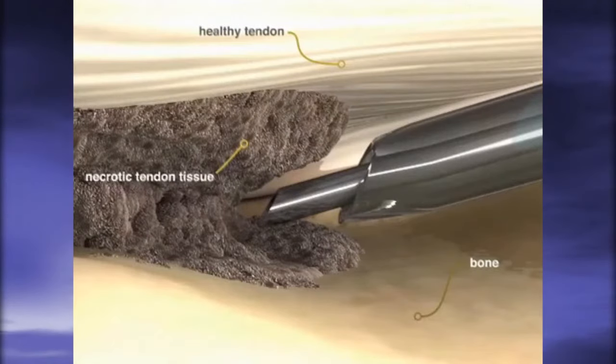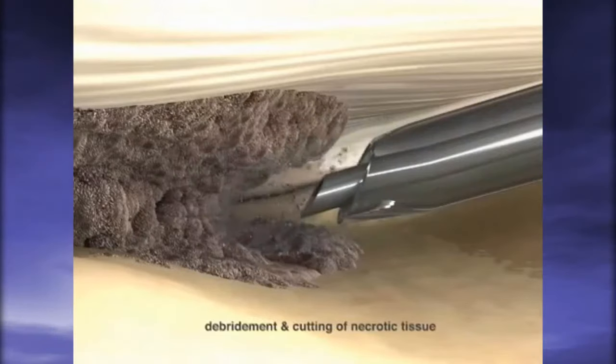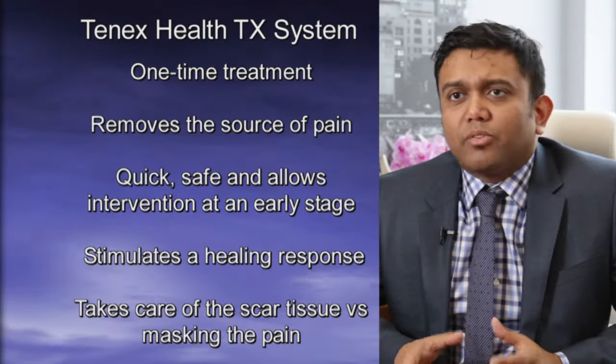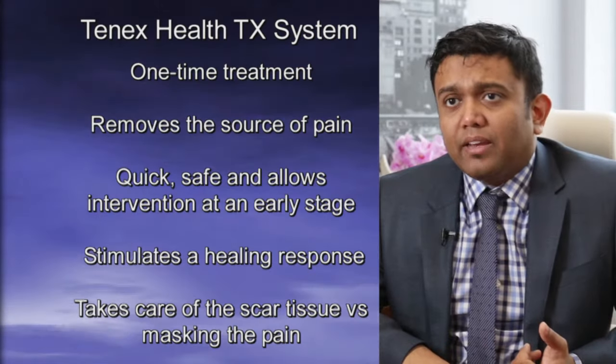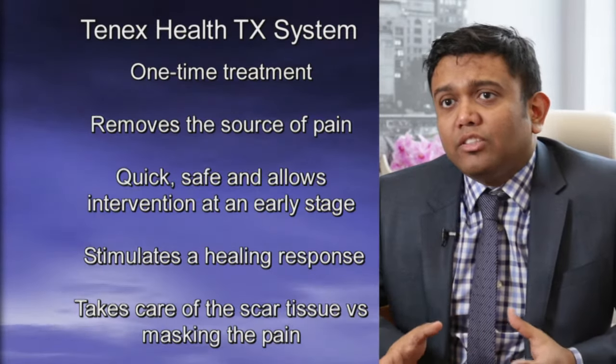The 10X procedure uses a similar technology to cataract eye surgery. It uses ultrasonic energy to break up the inflammatory tissue — doing the work of a scalpel but using a small needle. The 10X procedure is preferred over other treatments because it's a one-time treatment that actually removes the source of the pain, and it is quick, safe, and allows intervention at an early stage.